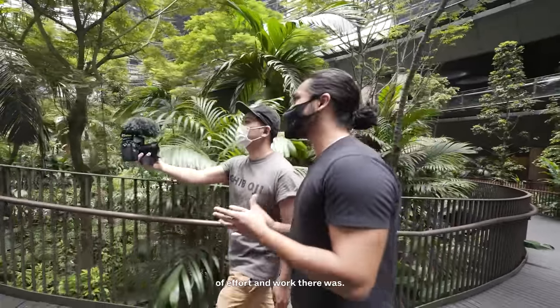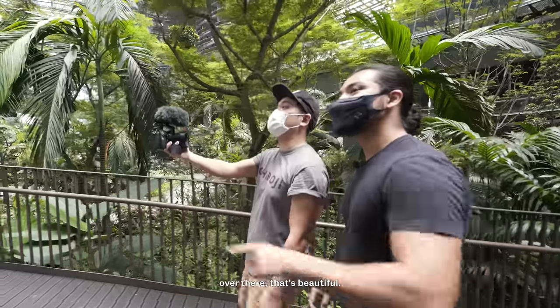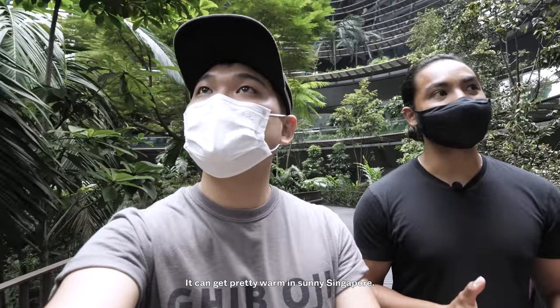You can just imagine the amount of effort that was put in. There's a mini waterfall over there — three stories of waterfall. It's a gorgeous aesthetic, but perhaps what's more important is that it adds a lot of coolness to the space, because it can get pretty warm in sunny Singapore.